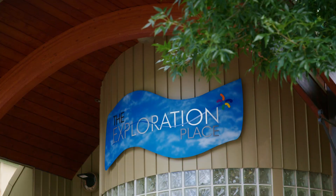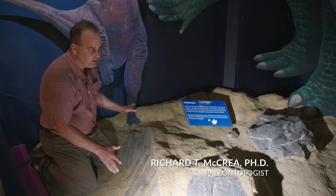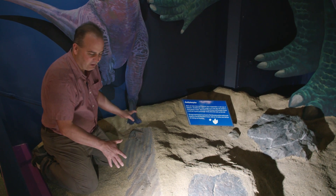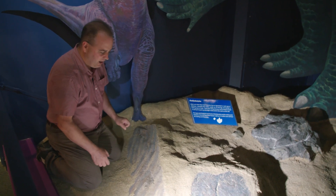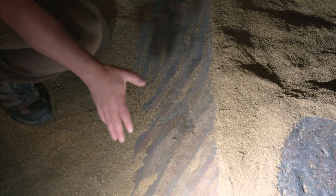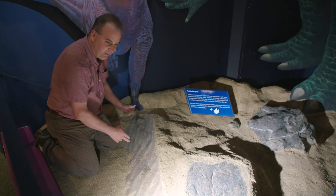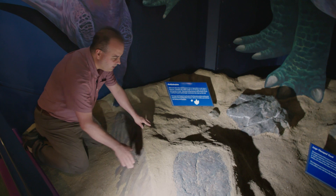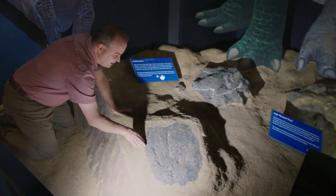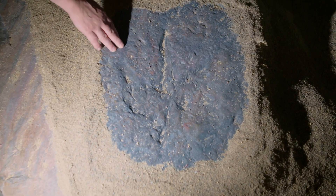We're at the Prince George Exploration Place in British Columbia, and we have a lot of dinosaur footprints in the public accessible gallery, from a variety of rock formations and ages. The one I'm sitting next to right now is a trackway from the Peace River Canyon of a dinosaur track type called Ironichnides gracilis. There are three footprints in this trackway on a very nice rippled surface. And over here is another footprint of a larger theropod meat-eating dinosaur, also from the Peace River Canyon.